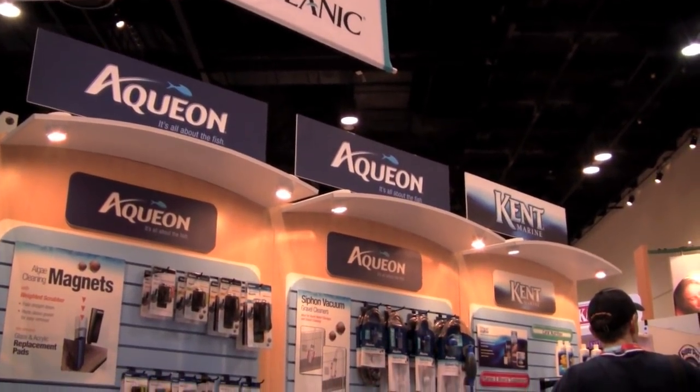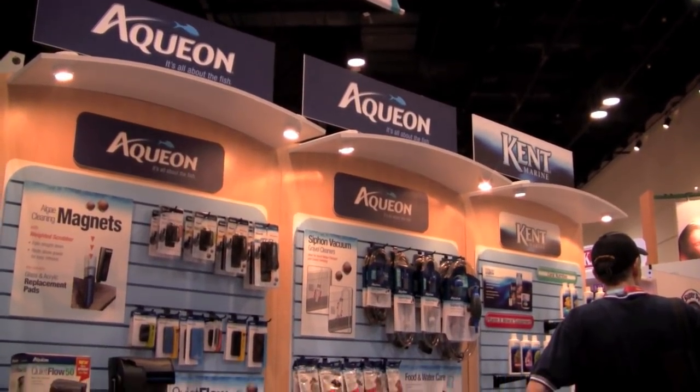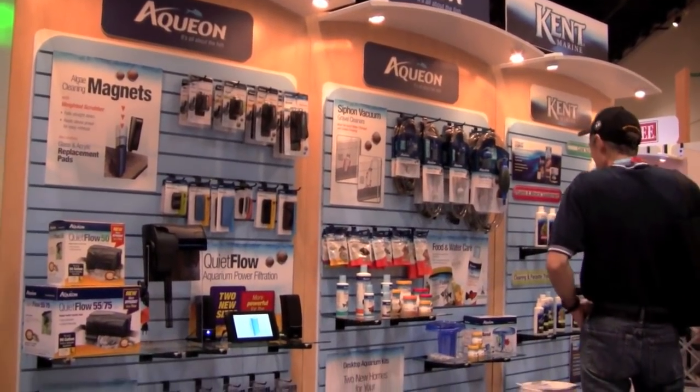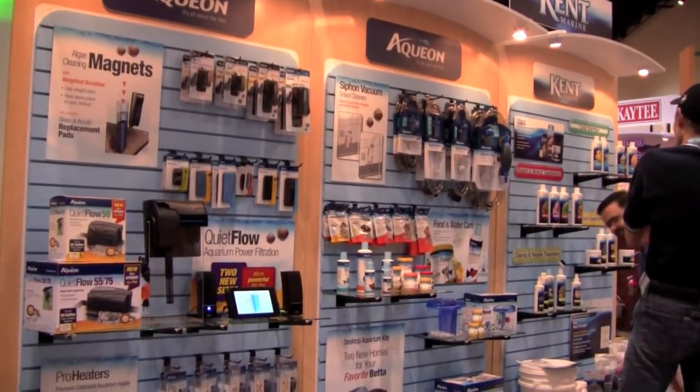Central Aquatics distributes the brands Aquion, Oceanic, Coral Life, Kent Marine, and others. One of the products they are launching through Aquion is a well-designed algae-scraping magnet.